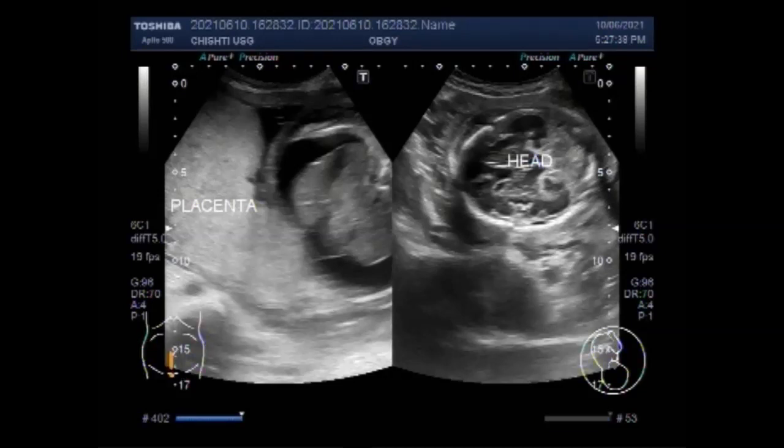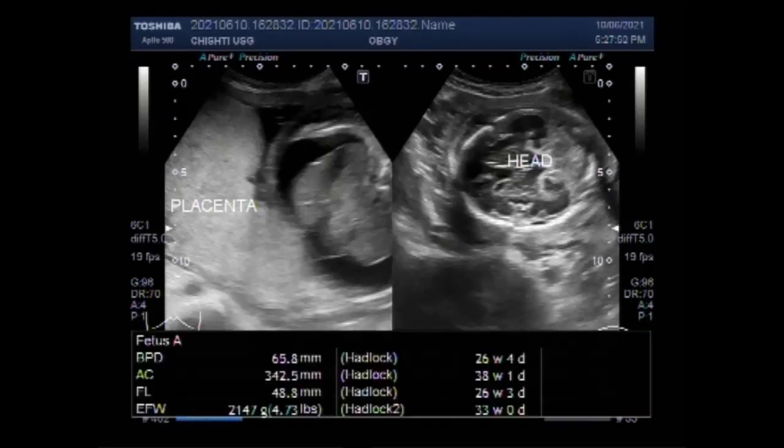The female patient already has two children. This is the third pregnancy. The previous two fetuses were born normal.